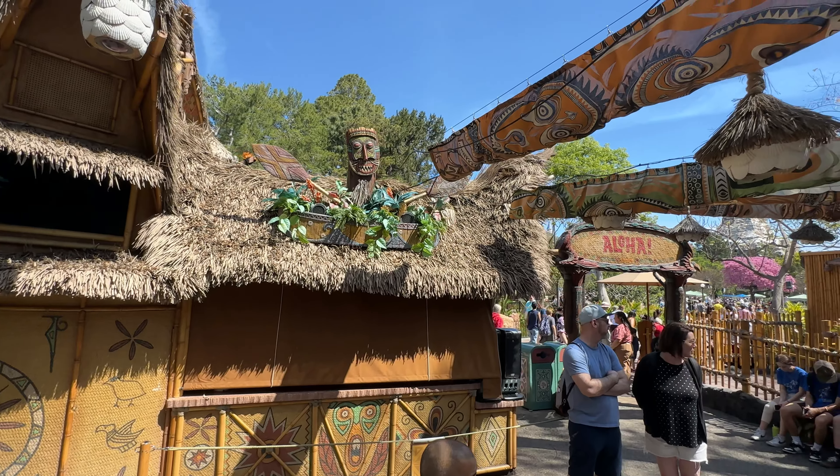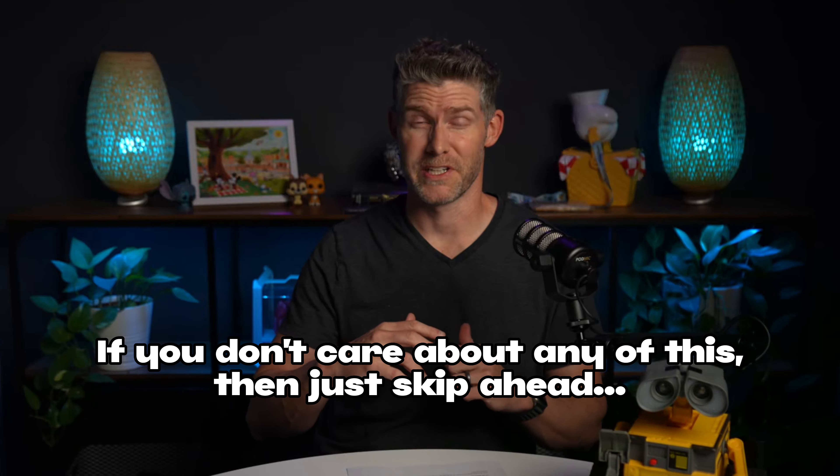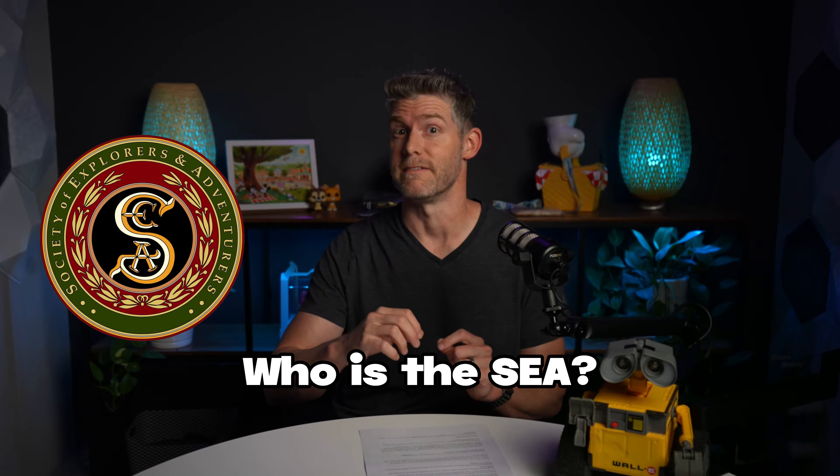Quick timeout — I didn't have time to get into this in the park, but it's important, so I'm back in the studio explaining it. Adventureland is really heavy into the lore of the SEA — it has lots of Easter eggs throughout — so knowing just a little bit might enhance your enjoyment. So, who is the SEA? They are the Society of Explorers and Adventurers, and they have a story that weaves throughout all of the major Disney parks throughout the world. Unlike most Disney stuff, there's really not a lot explicitly laid out in the parks, so if you want to know about the SEA, you have to go looking for it.